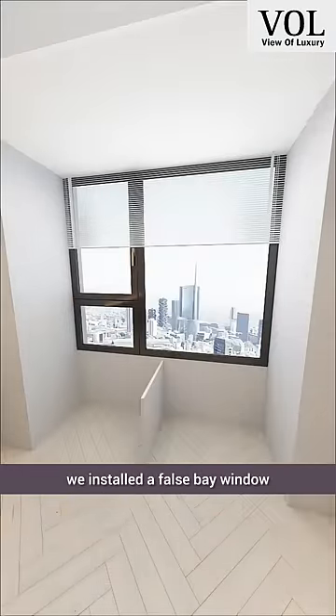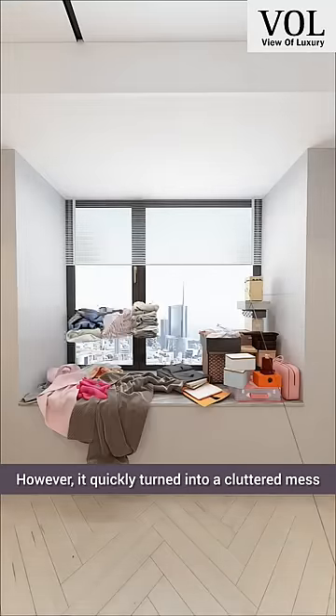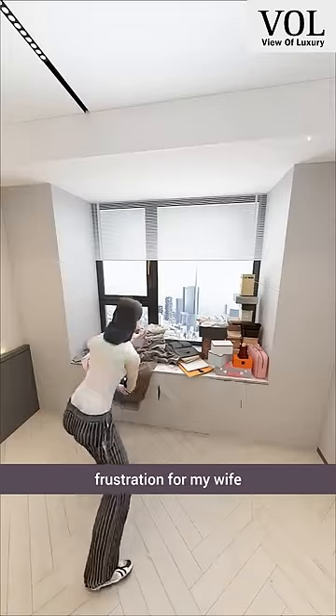In this bedroom, we installed a false bay window, hoping it would be a comfortable spot for reading and studying. However, it quickly turned into a cluttered mess, accumulating dust and causing frustration for my wife.